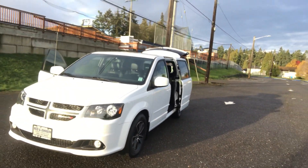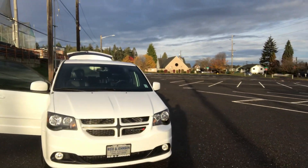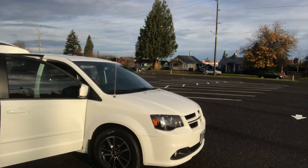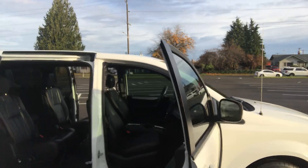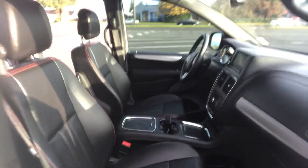24,000 miles, and you get the balance of the factory five-year, 60,000 mile powertrain warranty — that just goes with the vehicle. Full leather, heated seats. It's got rear Stow 'n Go so all the back seats fold flat into the floor so you can haul lots of stuff. You can see the interior is just like new.